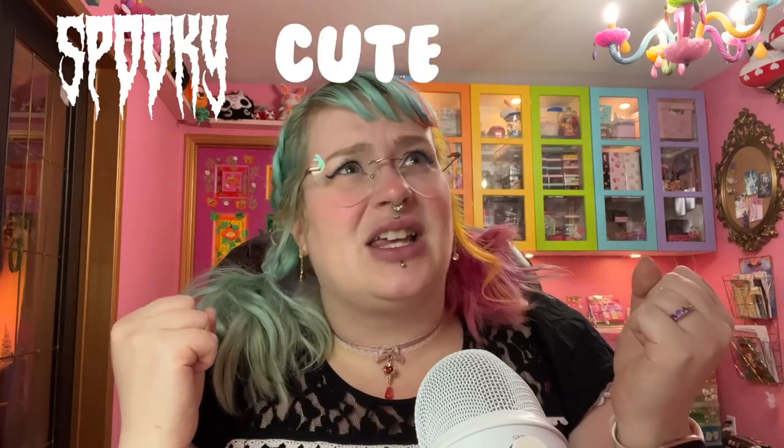If I had three words to describe myself, it would be spooky, cute, grandma.